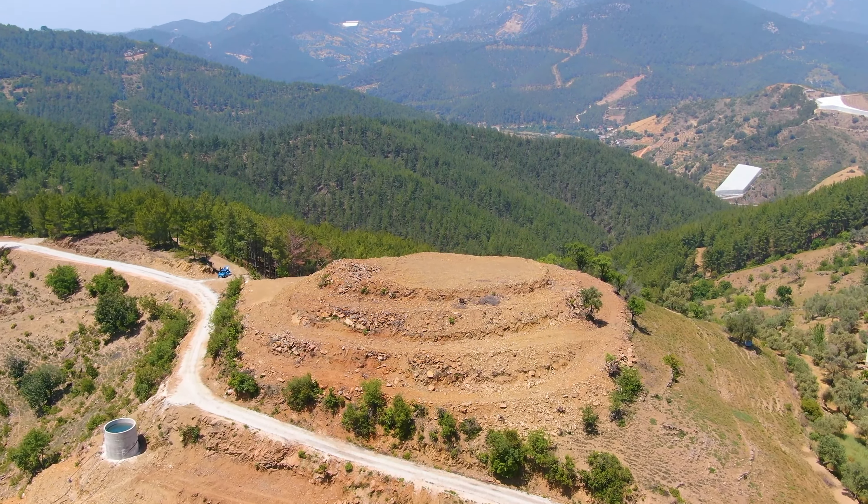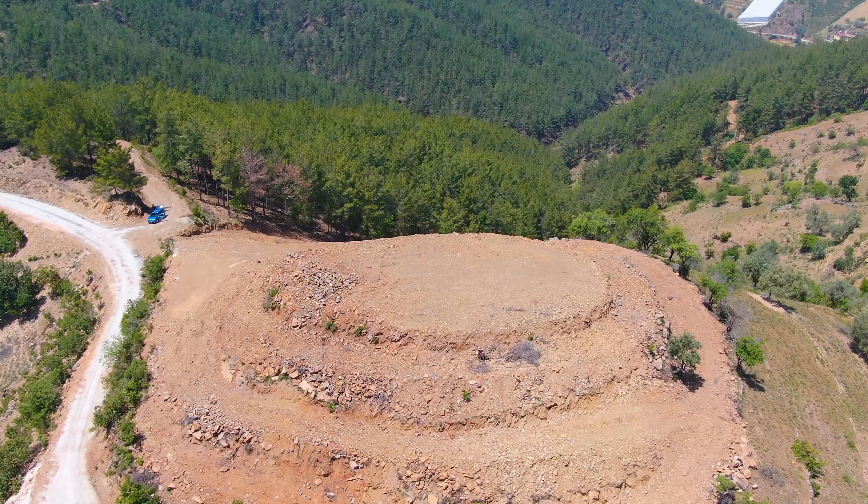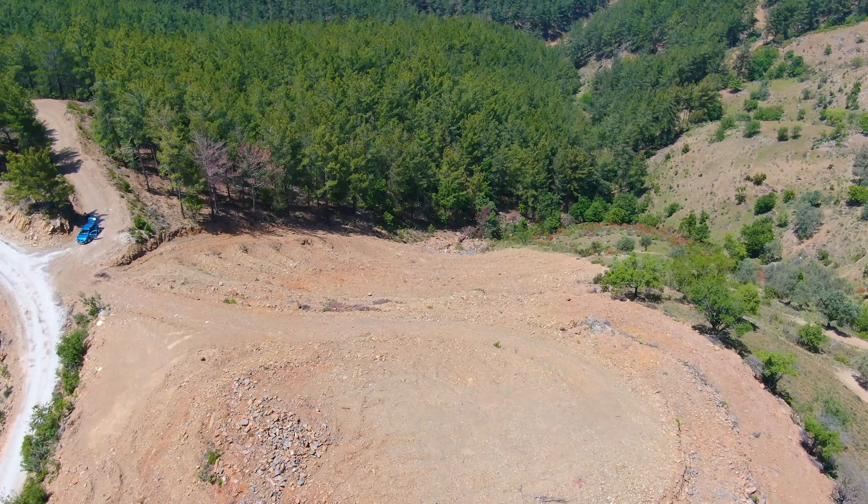Our road and electric infrastructure is located here. Avocado, lemon, like tropical — this is a land suitable for tropical, natural fruits.